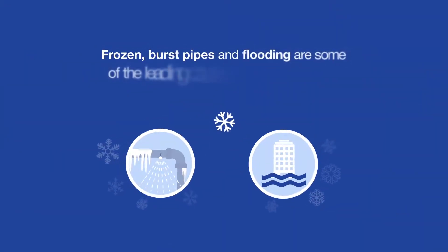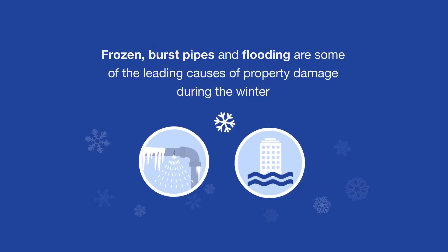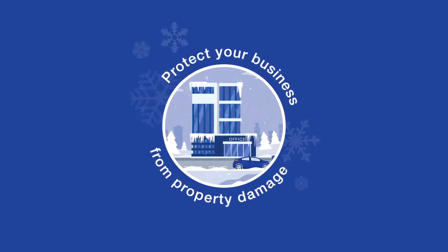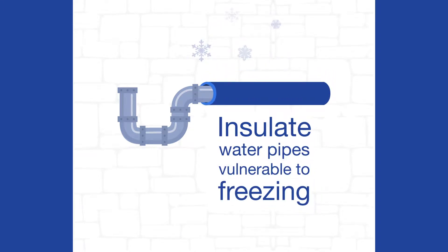In fact, frozen burst pipes and flooding are some of the leading causes of property damage during the winter in the U.S. With proper planning, you can protect your business from property damage during the winter months. First and foremost, insulate water pipes vulnerable to freezing, such as those running along exterior walls or in unheated spaces.